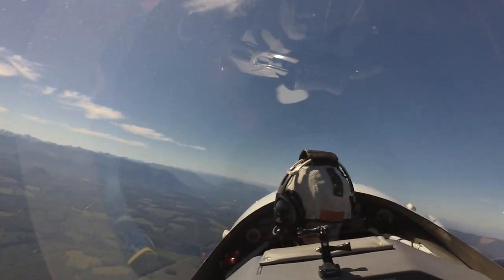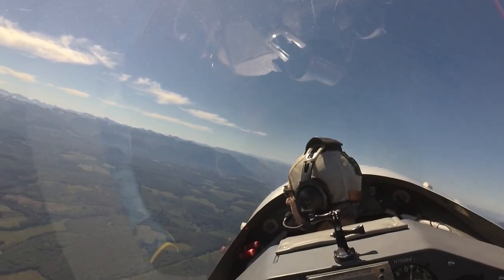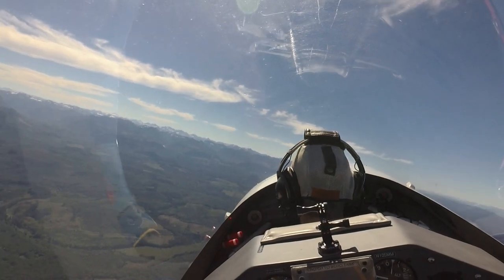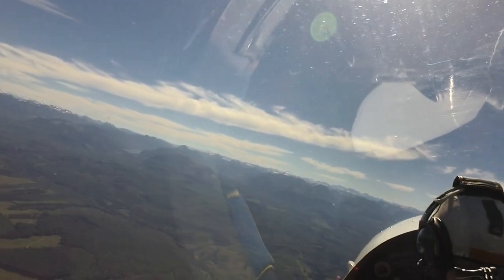Power's coming back. Now I want you to look — here we are in a sort of a normal bank attitude for the traffic pattern. Looking straight ahead, look at the rate at which the nose is going around the horizon. It's nice and comfortable, right?